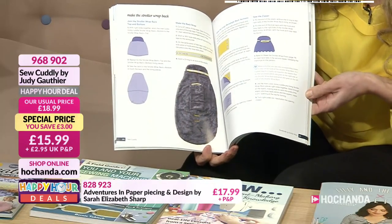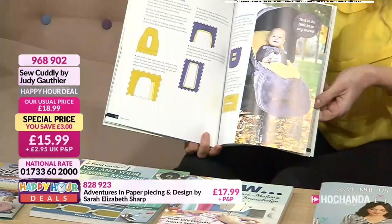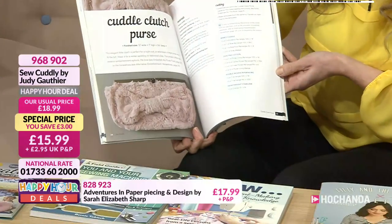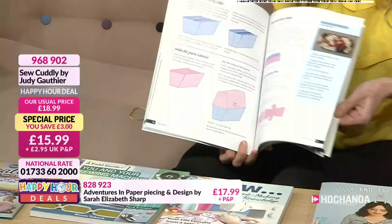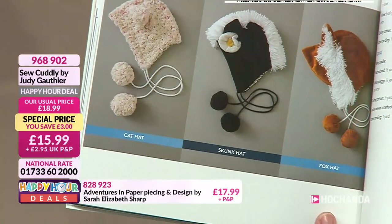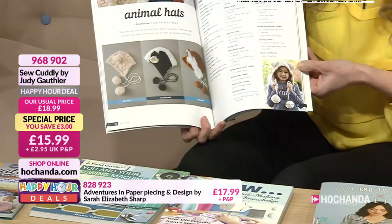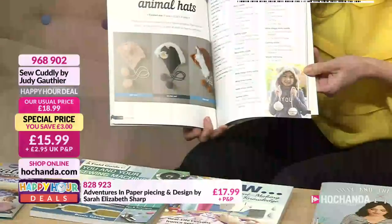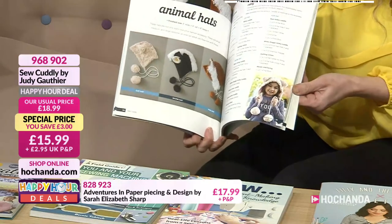Great projects, really easy and simple to follow. Very eye-catching with those fun fabrics. The stroller wrap — someone's going to be cuddly and warm in that. They cost a fortune, those little buggy wraps. A cuddle clutch purse for when your hands get cold. Animal hats — the hot fox hat, skunk hat, and cat hat.